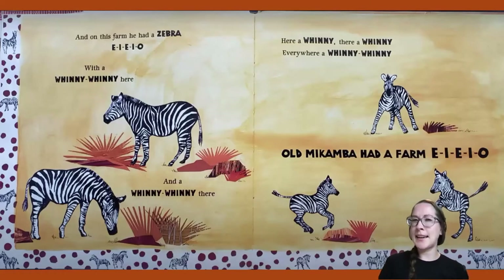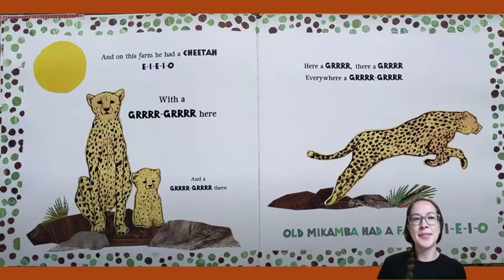Have you seen these animals at the zoo before? Let's meet some more. And on this farm he had a cheetah! E-I-E-I-O. With a grr-grr here and a grr-grr there. Here a grr, there a grr, everywhere a grr-grr. Old Macomba Had a Farm, E-I-E-I-O.